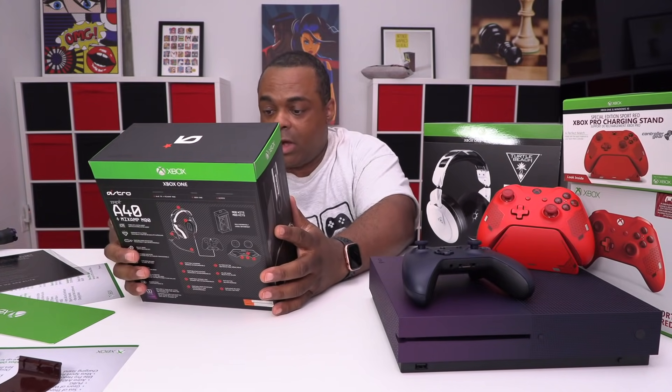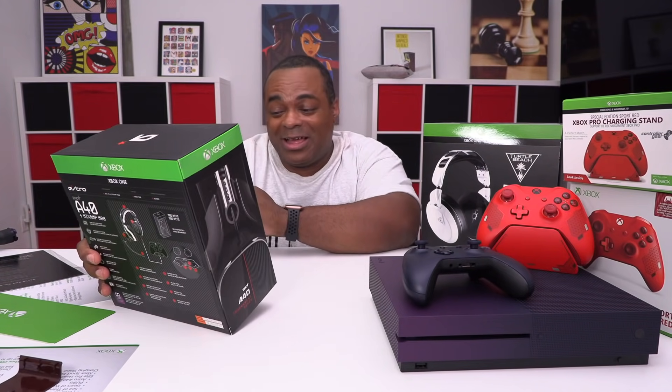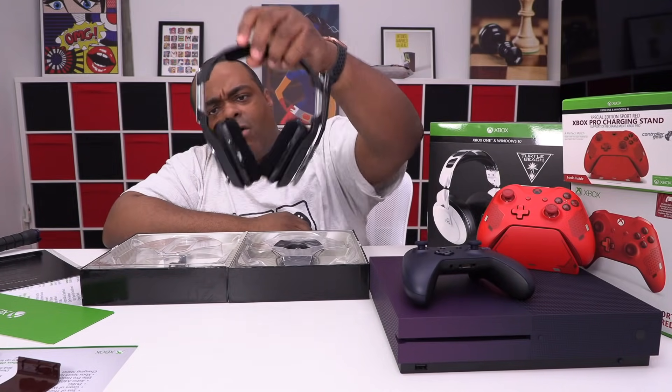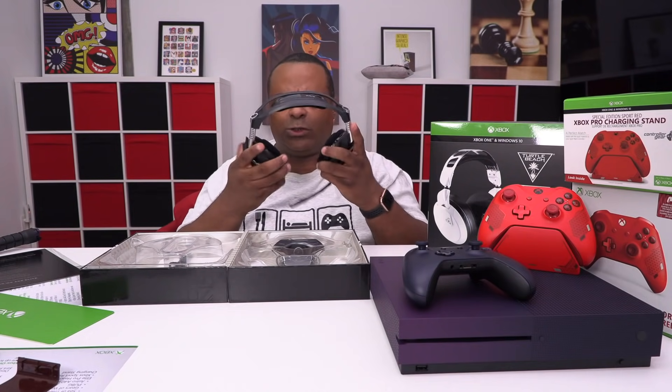Holy Lordy, you get another one — these are Astro A40s with the MixAmp M80. That is the box, and these are the Astros. These definitely have a different feel to them. These swivel really well and seal off my ears a little better. I can hear clearly, but I bet the sound is really good inside.